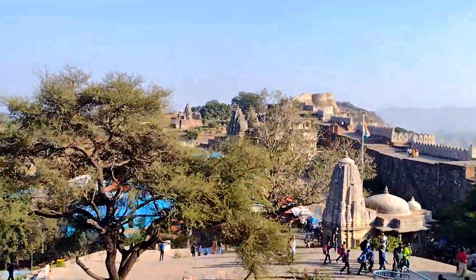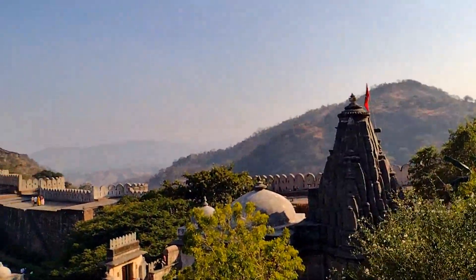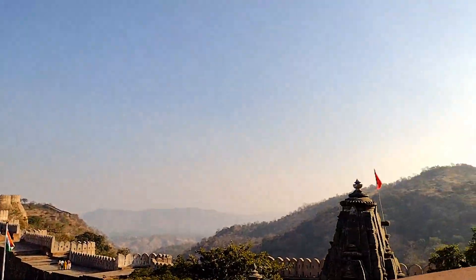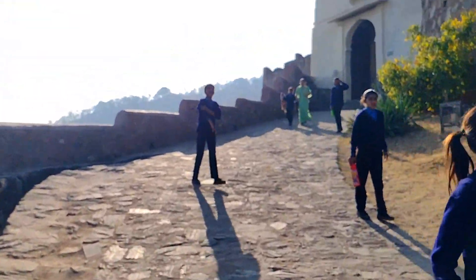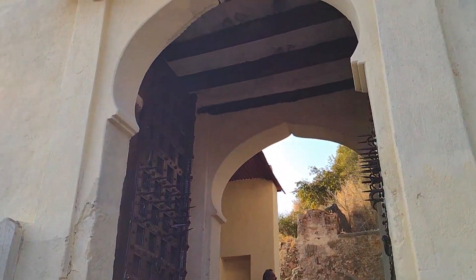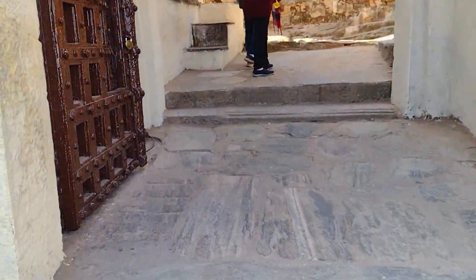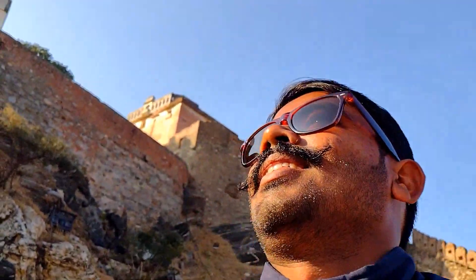This area is made of ramps to go up because there is a main gate up ahead, and there will be two temples you can see on the top. To go up to the fort, the first gate is Bheraupol.